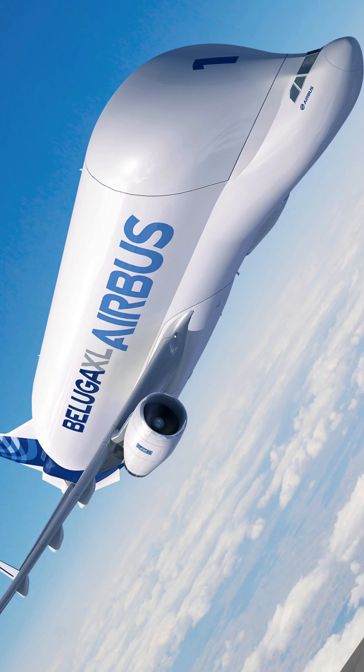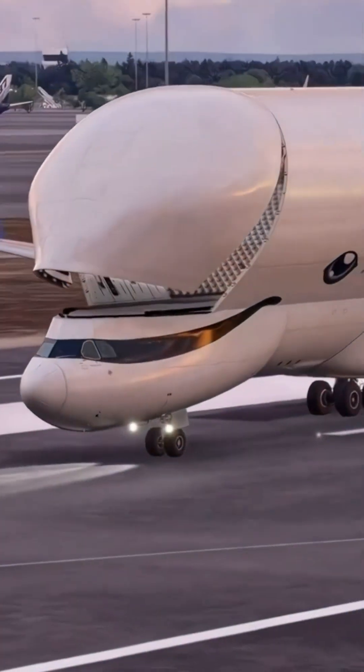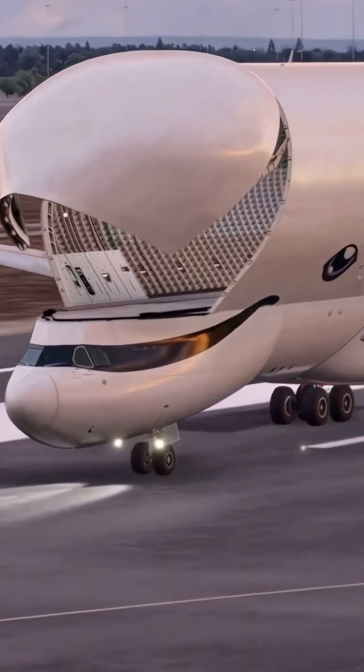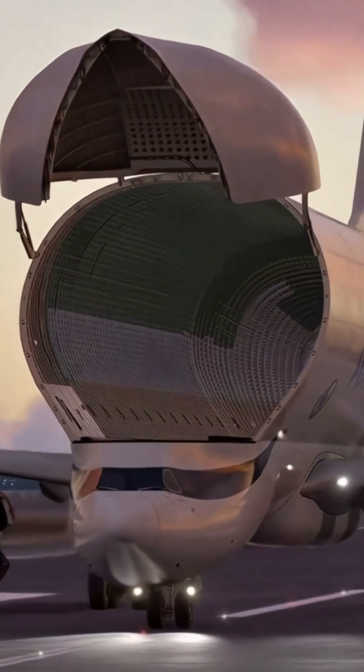The Airbus Beluga XL is a specialized freighter aircraft designed for transporting oversized cargo. Its unique wide body shape, resembling a whale, allows it to carry large items that standard cargo planes cannot accommodate.